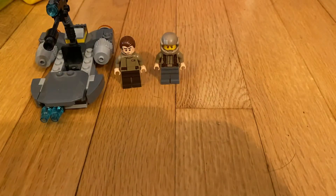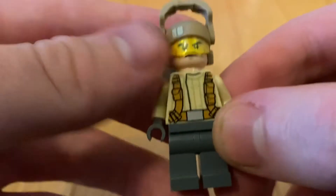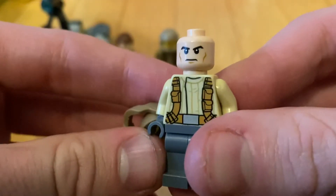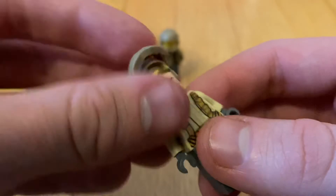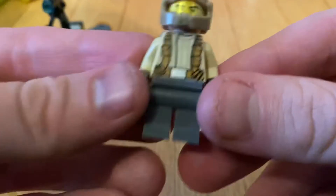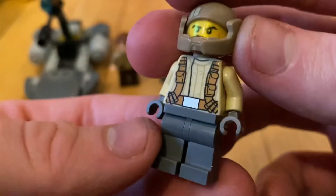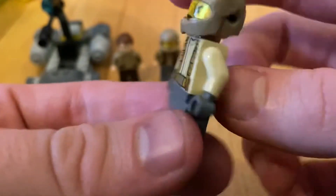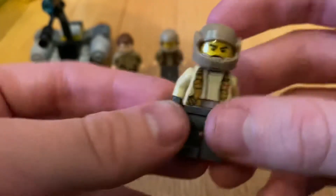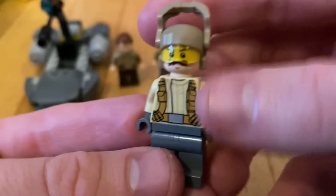Next up we got this guy, who has a face I really like — I don't see it often, it's really cool. It comes with the resistance helmet that slides up and down. This one has gray legs, gray hands, and some really nice rebel torso prints all around with nice straps. This one looks really good.